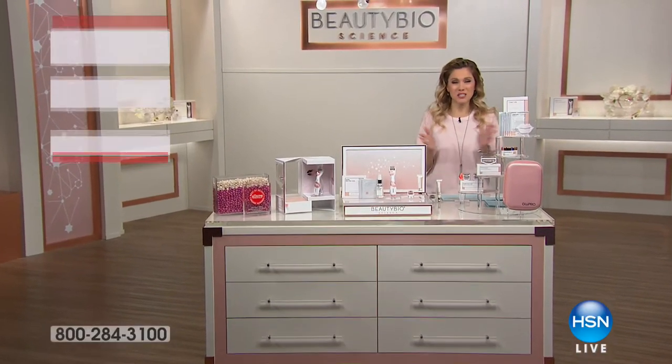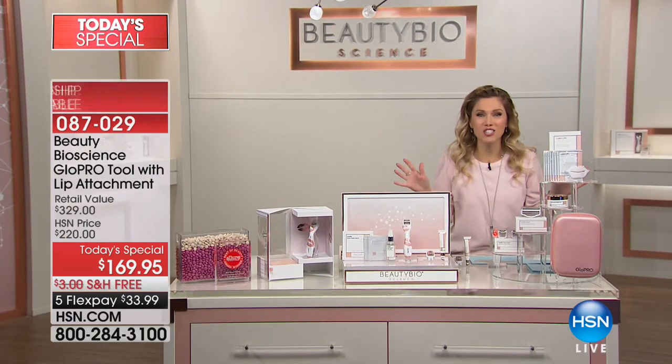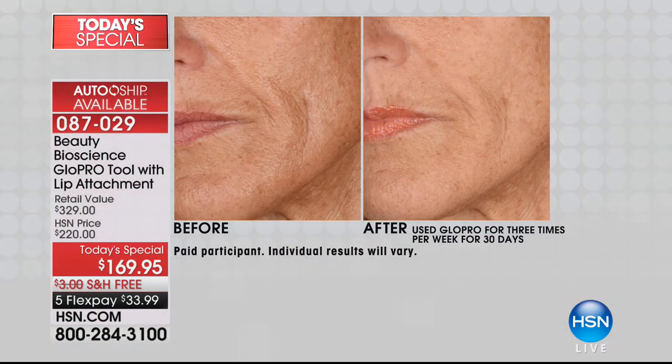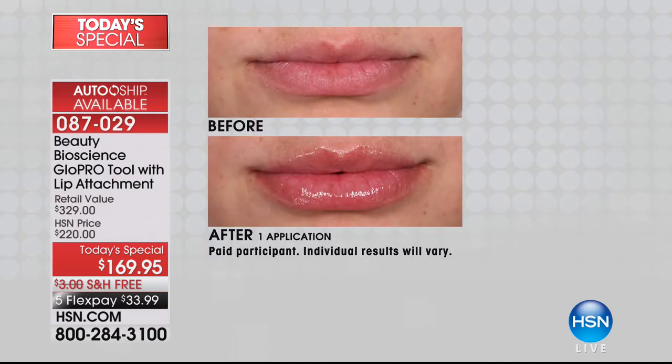I'm thrilled to be with you here this morning because we have the limited edition world launch of a brand new GlowPro set. The results you're going to get when you get home your GlowPro tool — now with the brand new world launch of the lip attachment — are absolutely the most phenomenal you've ever seen. Look at your screen: the gentle area around your eyes, after a few weeks of use, you'll see a huge reduction in fine lines and wrinkles, smoother and more vibrant skin.